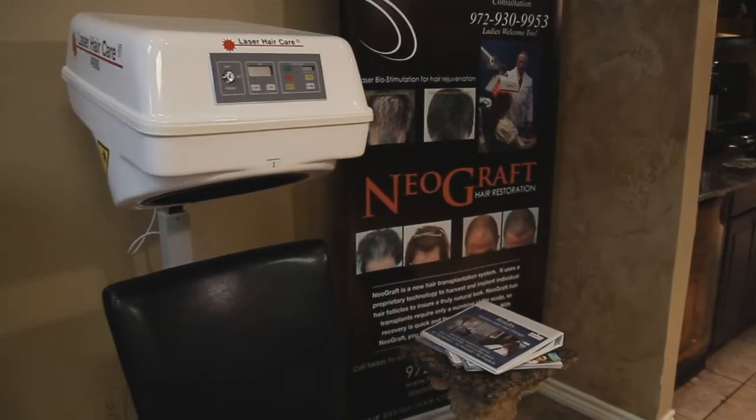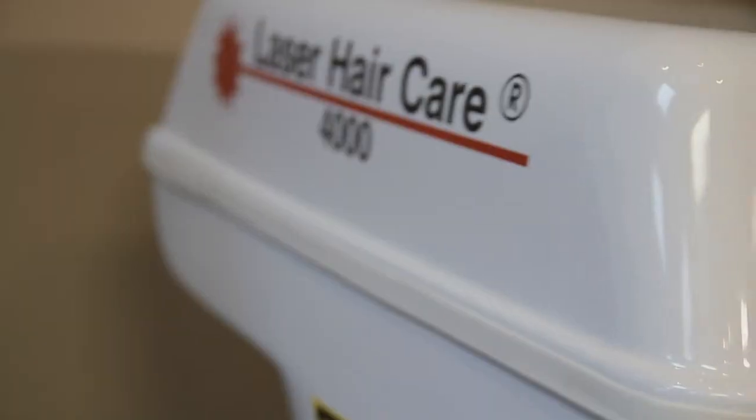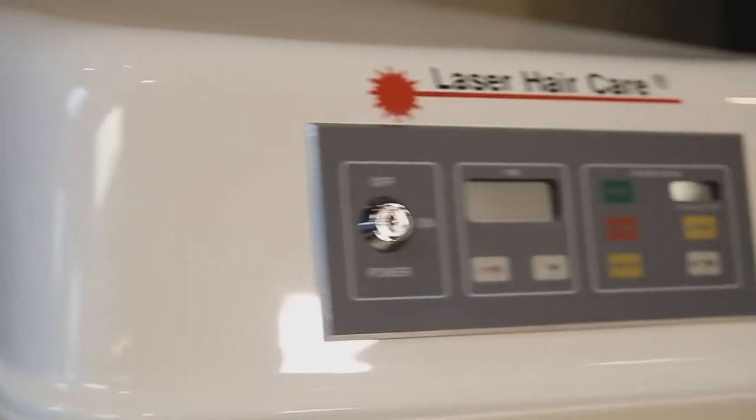One of the main problems that a lot of people have when they come in or call us is either the hair has been done by the wrong person, or the product that has been used on them is wrong for their hair type.